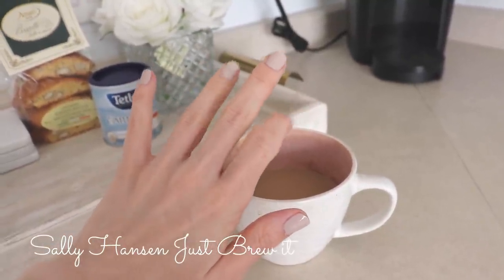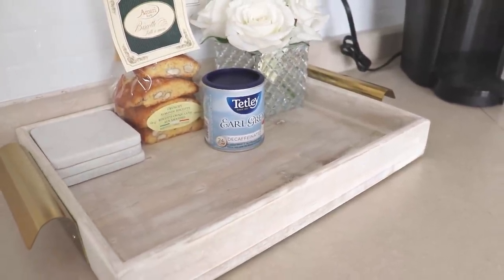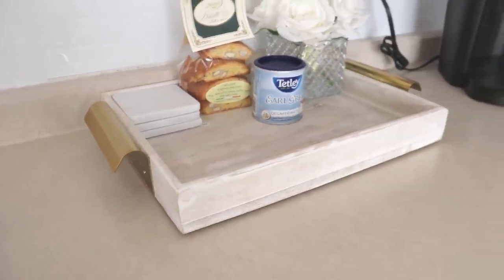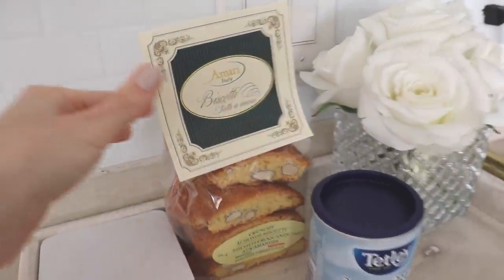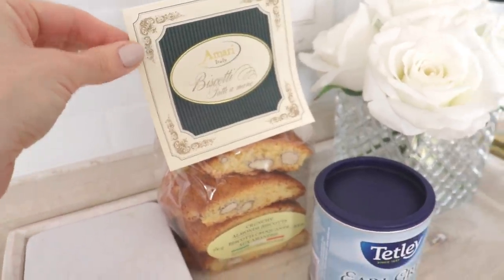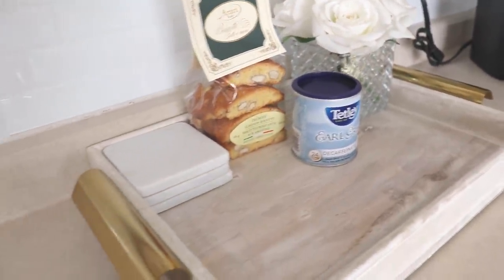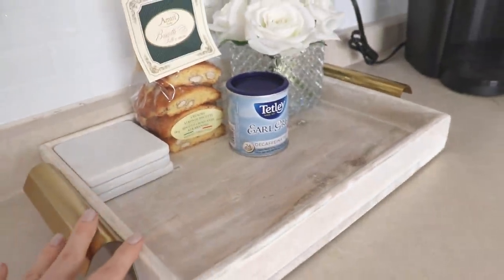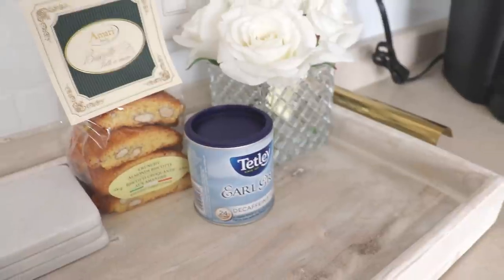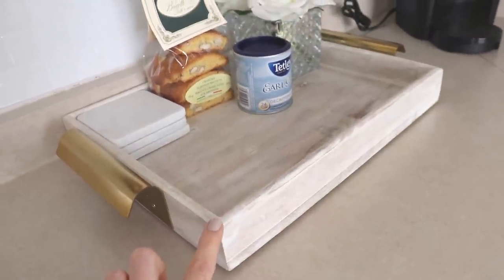Before we get into the perfumes, I wanted to show you this beautiful tray I picked up at HomeSense. I've been looking for a tray to keep my teas, coasters, and flowers on, and I always like to have a little dessert around — these little containers of biscotti are so cute. I also love a white floral moment, so I'm obsessed with this tray. I got these beautiful marble coasters from HomeSense as well. I'll try to find this tray or one similar and link it down below.